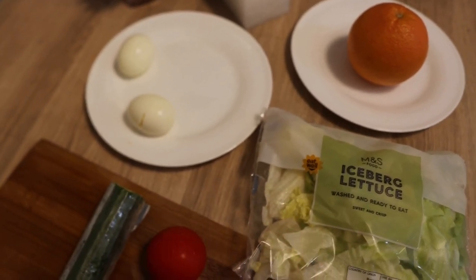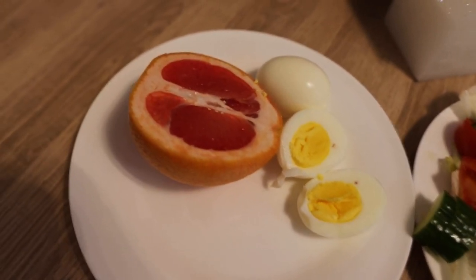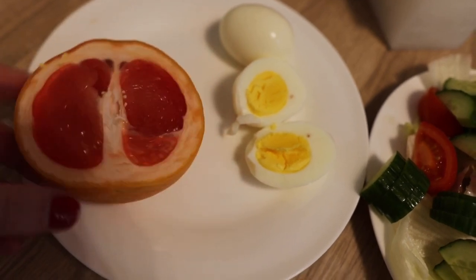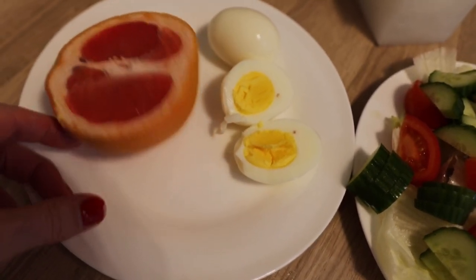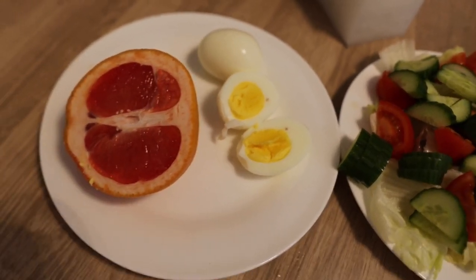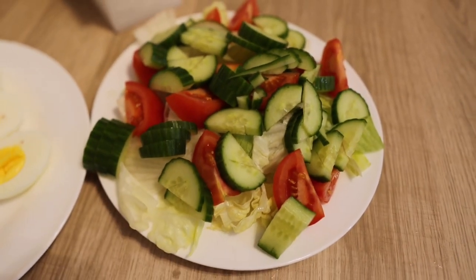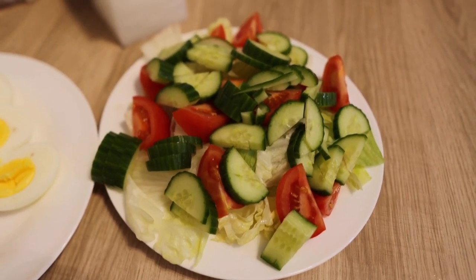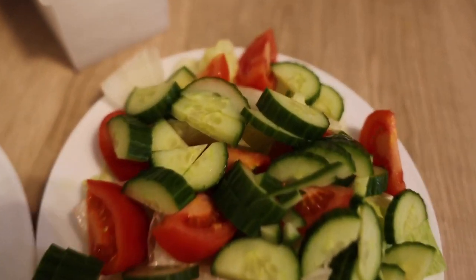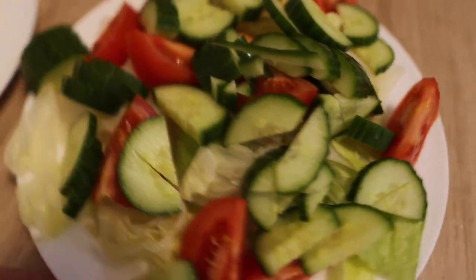So this is our dinner: two hard boiled eggs, half a grapefruit — you can use a whole grapefruit, I just know I'm not going to eat the whole thing. And we've got a salad which is iceberg lettuce, half a cucumber, and two tomatoes. You can eat as much as you want of the salad — I know this is going to be huge for me so I'm probably not going to be able to eat any more than that.